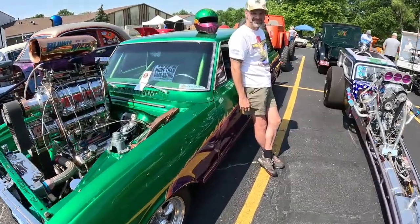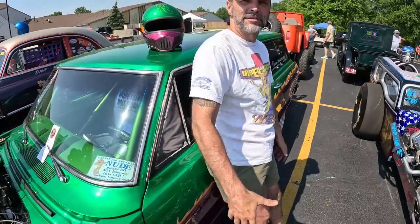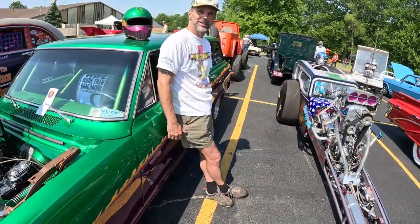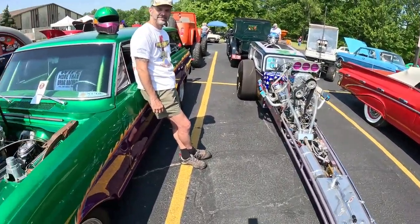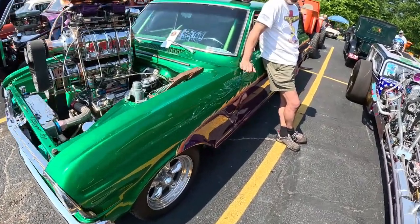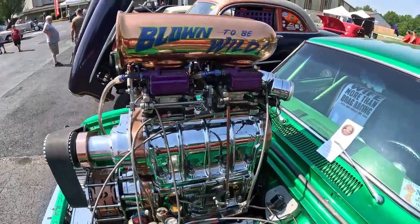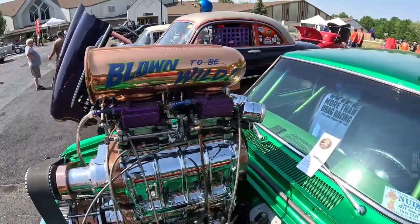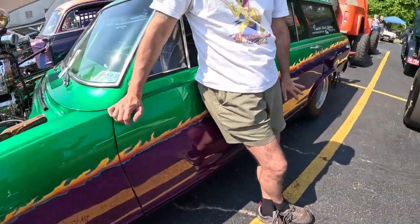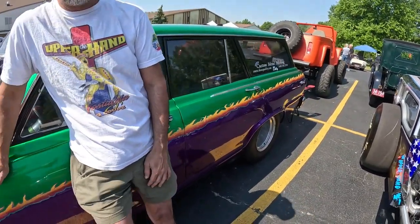Here we are with Jason Lysett. Jason brought a couple of cars to the show today. This is a wild-looking ride — both of them are. But this one right here is a small-block Chevy. Not one, but two blowers — two blowers. This one's making right about 800 horsepower, and he drives this on the street. It's a street car, and it is a wild-looking ride.